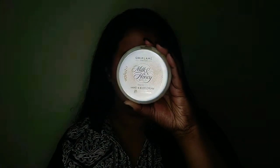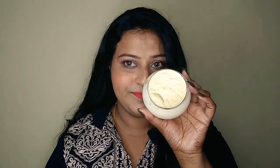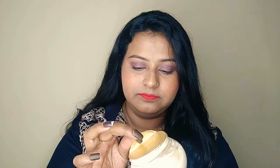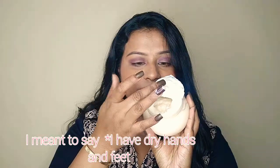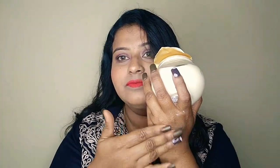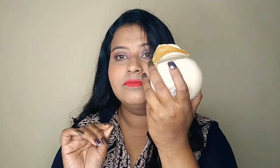The next product is the Oriflame Milk and Honey Hand and Body Cream. I used to apply this about two years back and I've switched back to it because it's so amazing. The consistency is thick but non-sticky and non-greasy, and the smell is amazing. As a dry-skinned person, it lasts almost five to six hours and gives an intense amount of hydration.